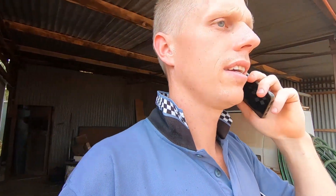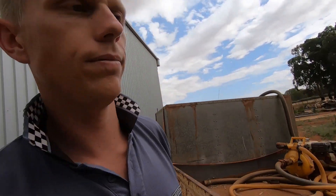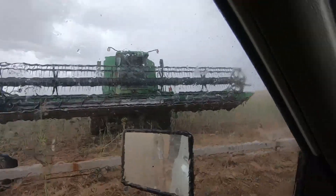Quick phone call sorted. I was cleaning out the ute and just had to go move the old CTS, get that thing out of the paddock where it is — and then, whoa, what's that doing? Change of plans, let's get out of here.